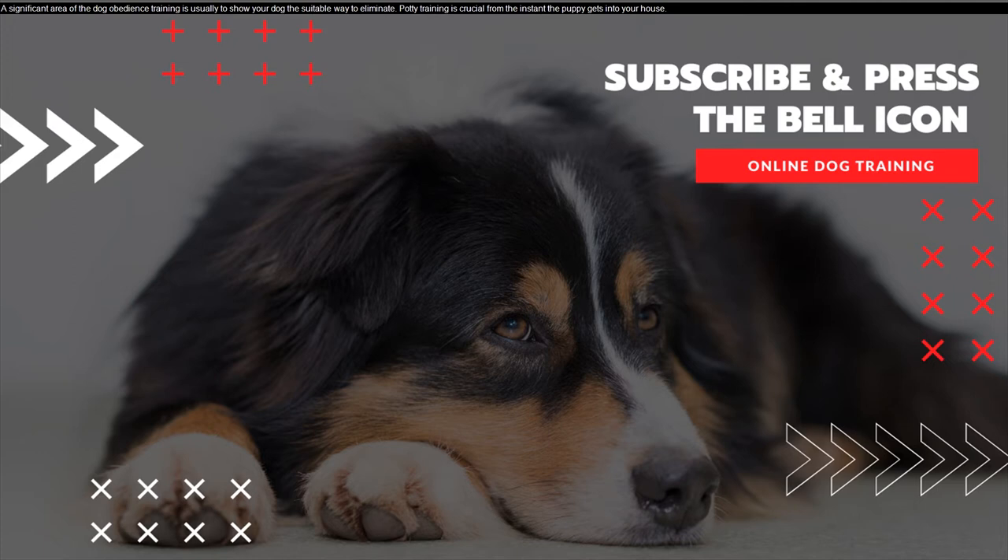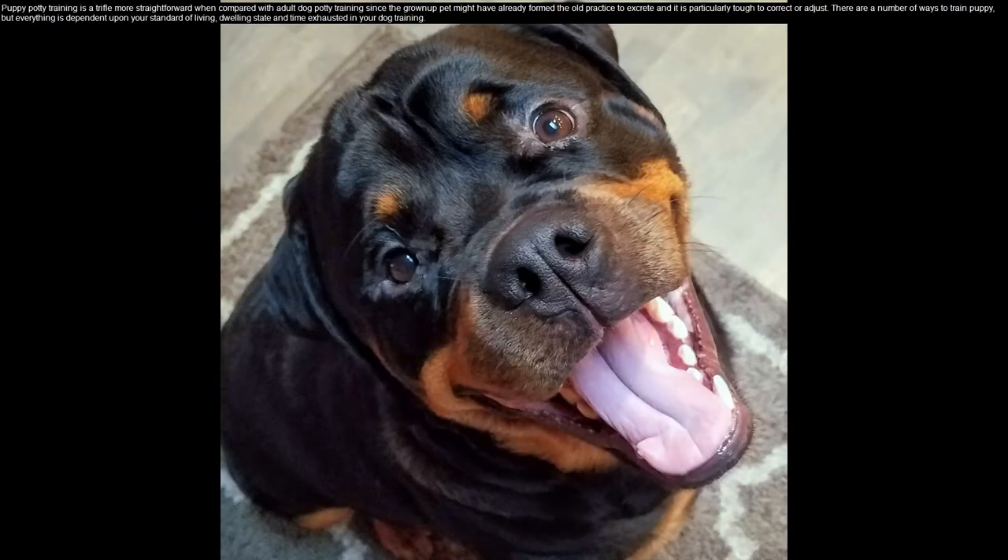A significant area of dog obedience training is to show your dog the suitable way to eliminate. Potty training is crucial from the instant the puppy gets into your house. Puppy potty training is more straightforward compared with adult dog potty training, since the grown-up pet may have already formed old habits of eliminating that are particularly tough to correct or adjust.